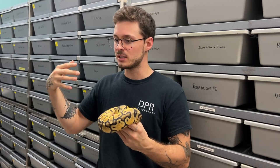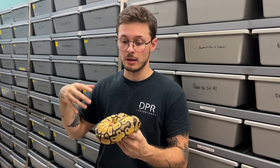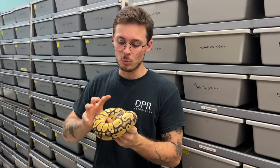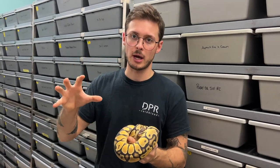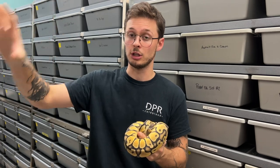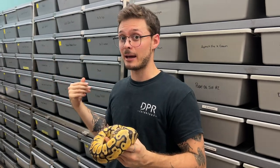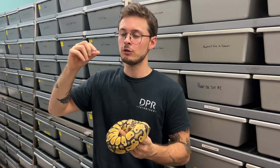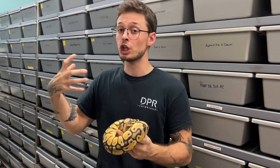We have a different approach than some other guys, and there are a lot of approaches that are really great. We like to feed smaller prey items more often to our younger animals. When it comes to adults, we'll go once a week with larger prey. I feel like feeding those larger prey items is just a good trigger for breeding.